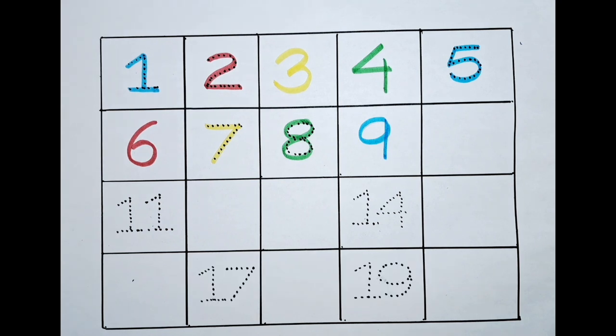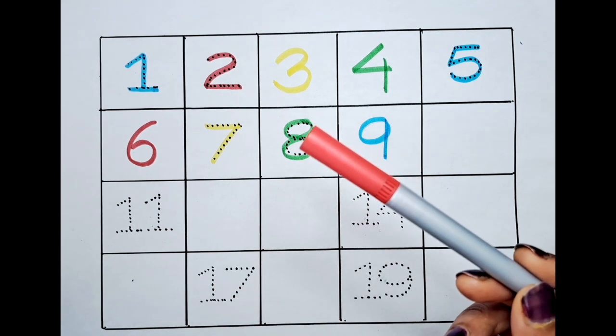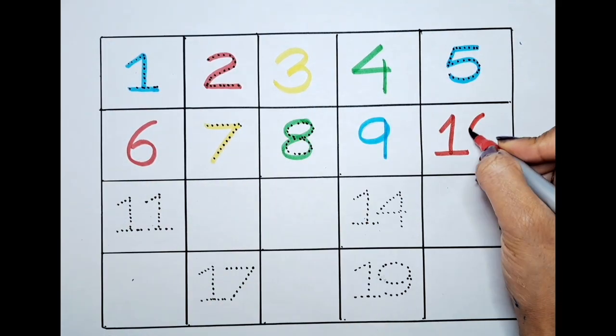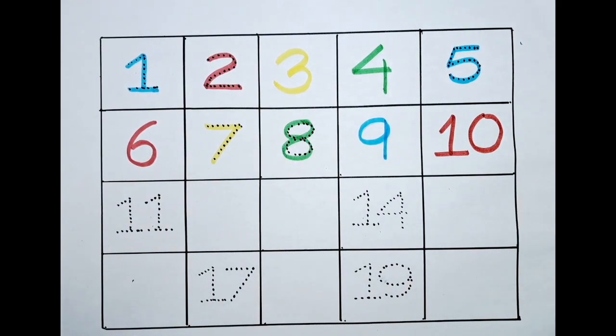What is the next number? It's ten. With the red color. One, zero — ten.